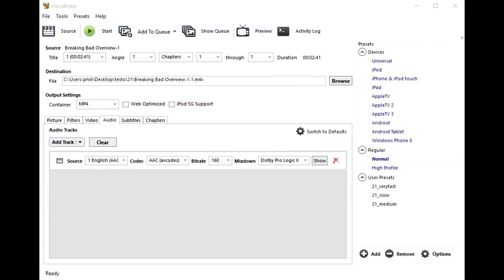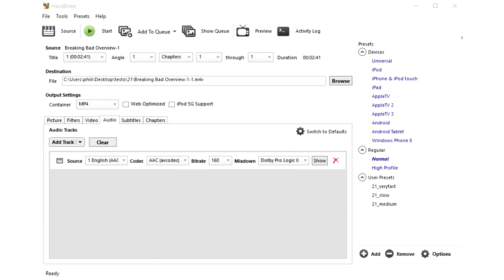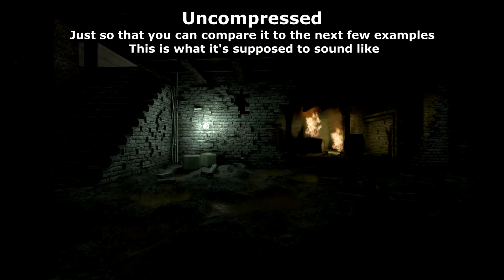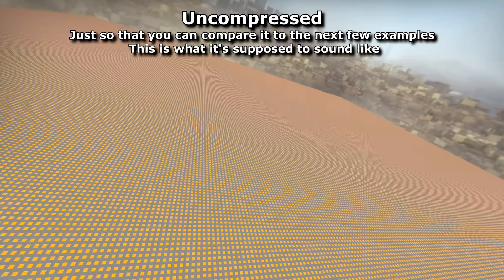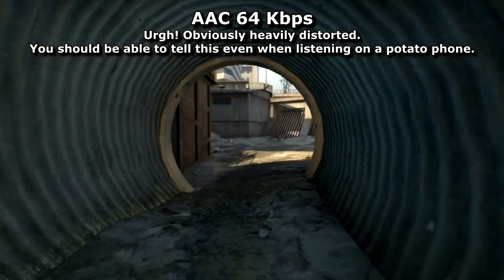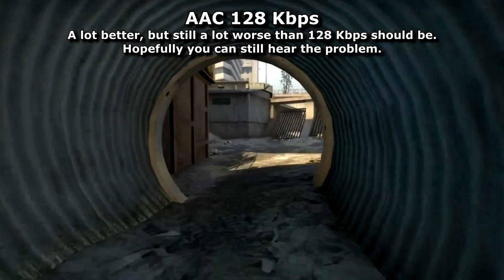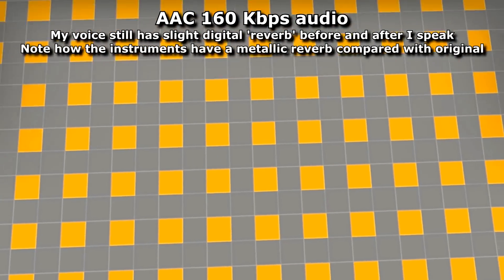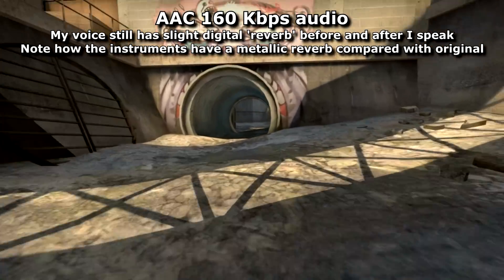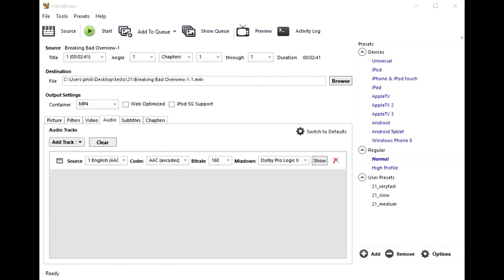Now onto audio. I HATE Handbrake's default settings. I am no audiophile — I struggle to tell the difference between 128 KB MP3 files and FLAC. I own a decent pair of headphones and have used earplugs for nightclubs since my teens. But I HATE AAC at 160 KBps. It sounds digital and crackly, and Handbrake loves to revert to it whenever you look away from your screen.